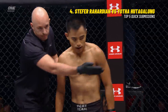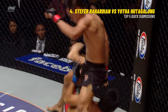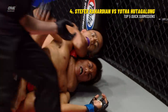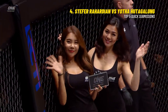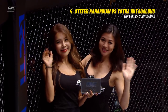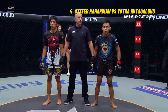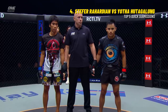He transitioned nicely to the back, sunk in that choke, and it was such a fast tap. You know how deep that choke had to be for him to tap that quickly. Beautiful transitions — just slides around like a ninja in the night. Sinks in that rear naked choke and immediately gets the tap to secure his spot in the tournament final. Quick tap from Yota Hutagolun, excellent recognition from referee Olivier Kost, and an excellent finish from Stefa Rahardian.